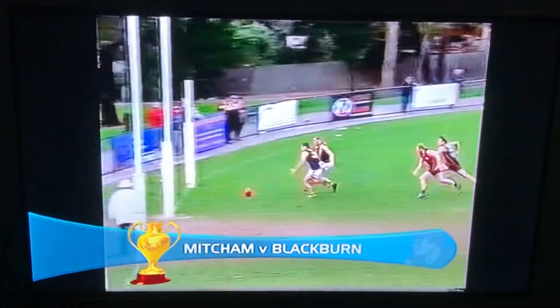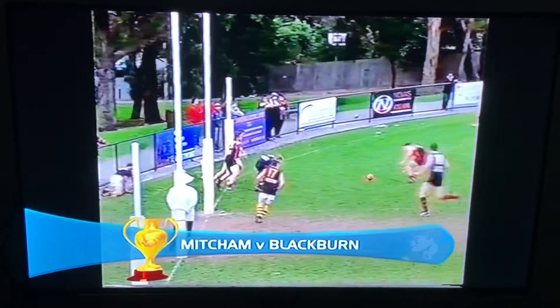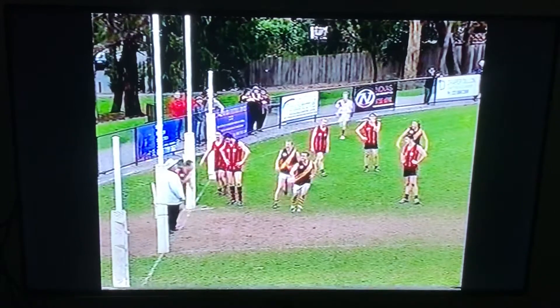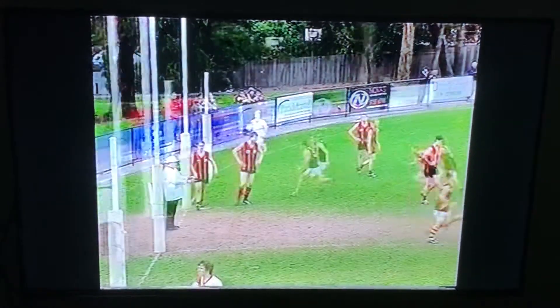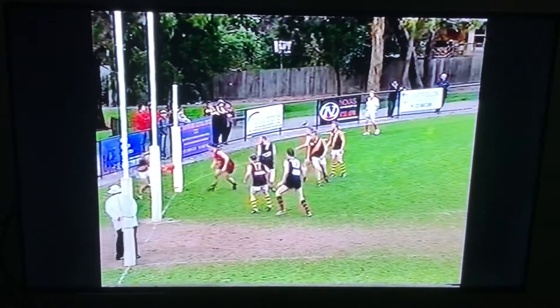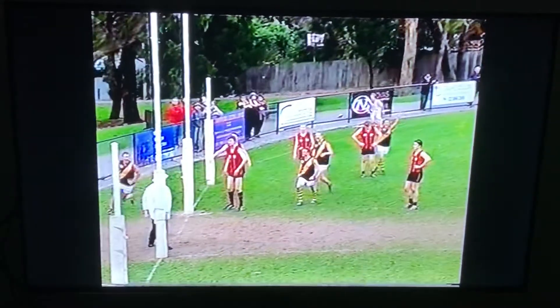Here's a good one from Mitchum v Blackburn. We see the defender here, he's kept in the play, the defender tries to rush it through the goals but only as far as the opposition forward. Let's take another quick look — the guy runs through the bullets there, comes back out and there he is.